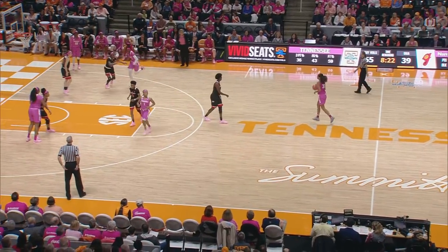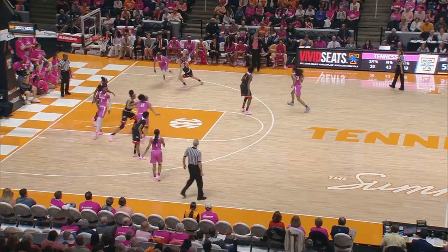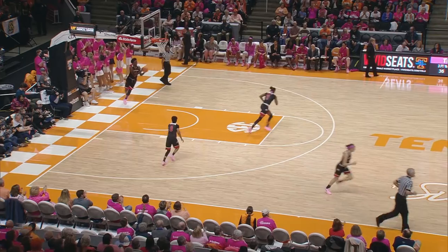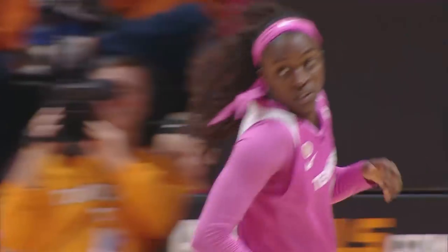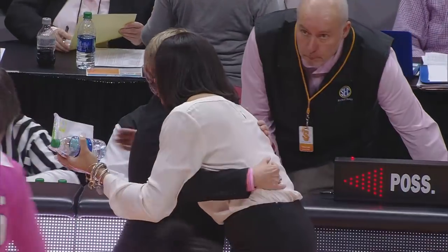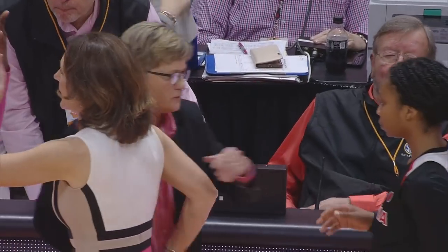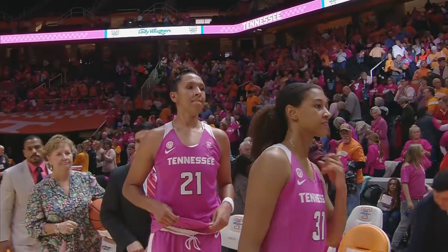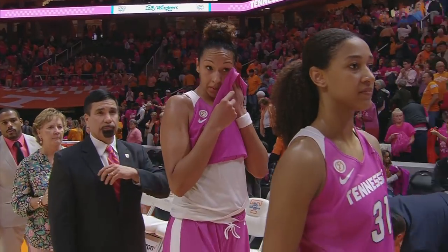Nard comes into front court. Dribbles down to the right side of the circle. Back cut on the baseline to Jackson for the layup, and it's good. There's the final buzzer. Tennessee defeats number 18 Georgia and moves into a tie for second place in the SEC standings. Your final score from Knoxville, Tennessee 62, Georgia 46.